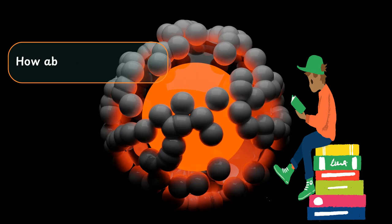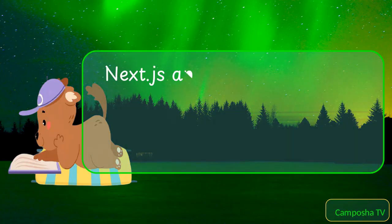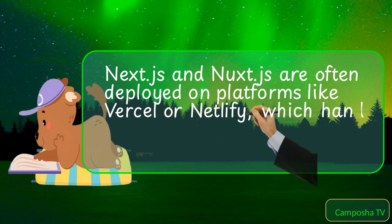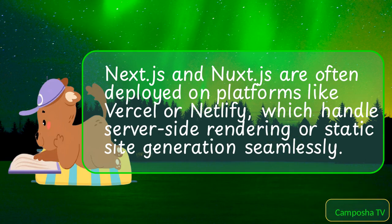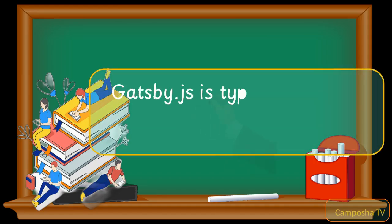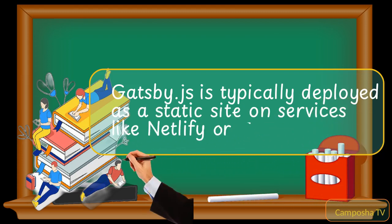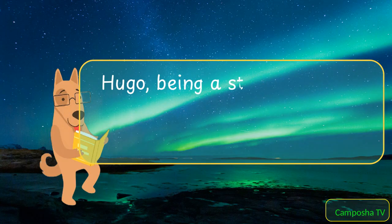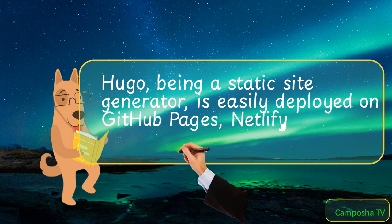Interesting. How about deployment? Are there differences there? Next.js and Nuxt.js are often deployed on platforms like Vercel or Netlify, which handles server-side rendering or static site generation seamlessly. Gatsby.js is typically deployed as a static site on services like Netlify or Gatsby Cloud. Hugo, being a static site generator, is easily deployed on GitHub Pages, Netlify, or similar platforms.